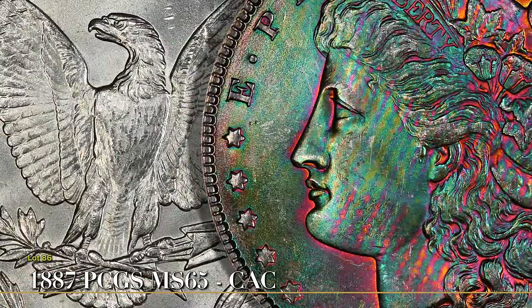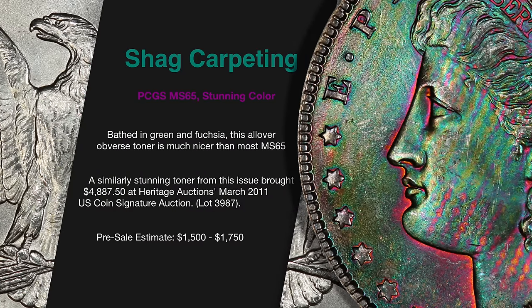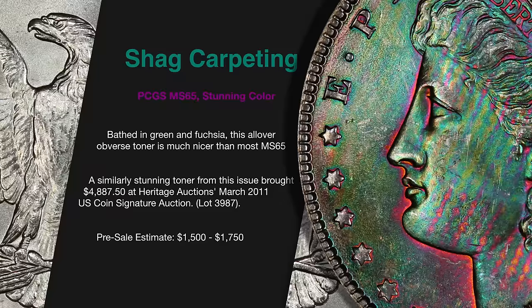Lot 86, dubbed Shag Carpet by the cataloger, is a bag toner with textile singe marks in orange and purple, contrasting against aqua and teal. The reverse is blast white.